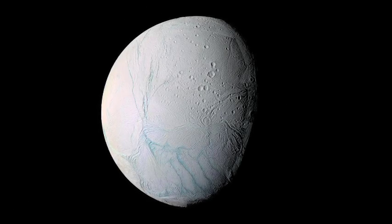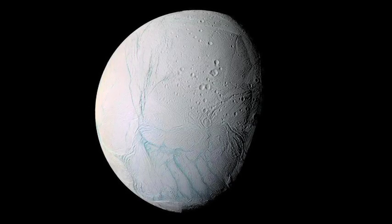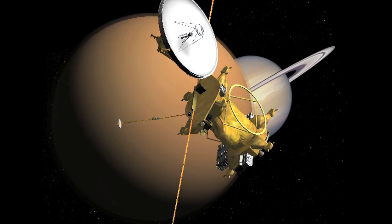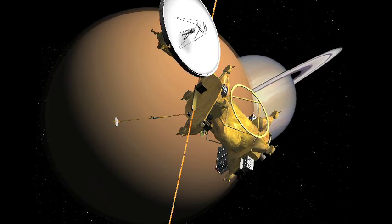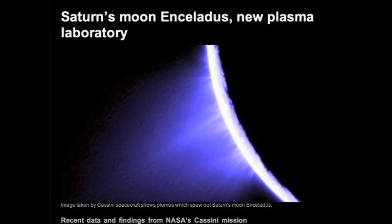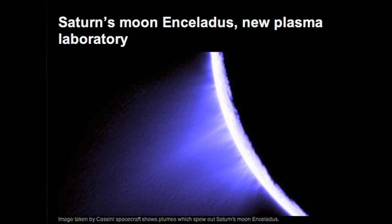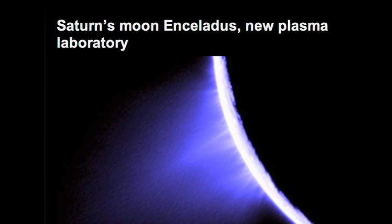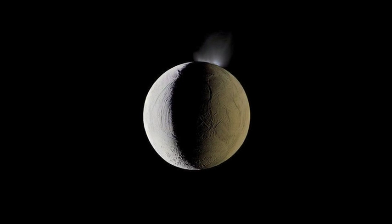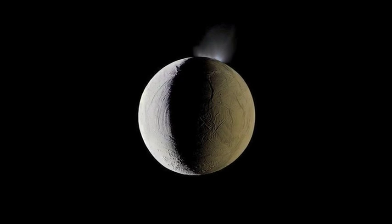The Saturnian moon Enceladus may be one of the most enigmatic bodies in the solar system. For nearly a decade, since the first close flyby of the Cassini space probe, NASA scientists have faced a series of puzzles that continue to challenge conventional theory. The electrical nature of these puzzling phenomena has grown increasingly evident, leading to the 2012 NASA report: 'Enceladus plume is a new kind of plasma laboratory.' In part one of this two-part presentation, we explore the question: what makes Enceladus such a unique and fascinating case study in planetary science?